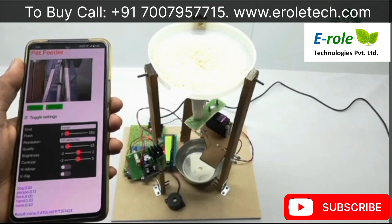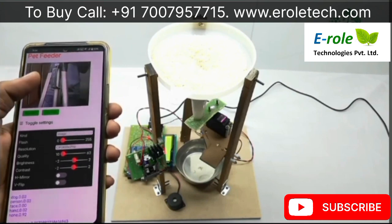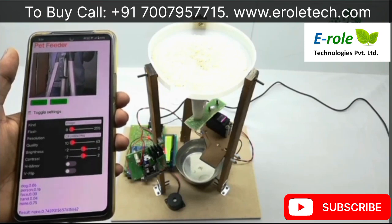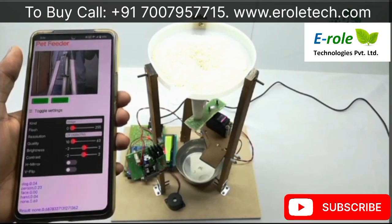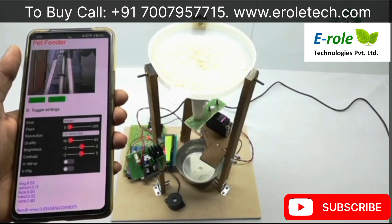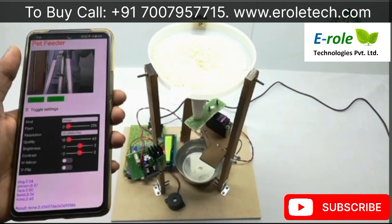It can classify these images differently and give a score on the display like this. Currently it is not detecting any other objects, so on the results it is showing 'none' and the score will be nearly equal to one.